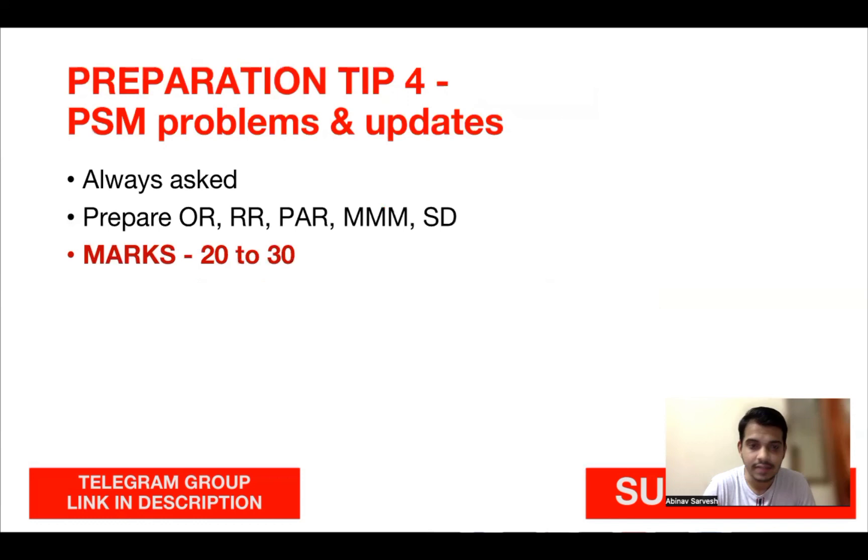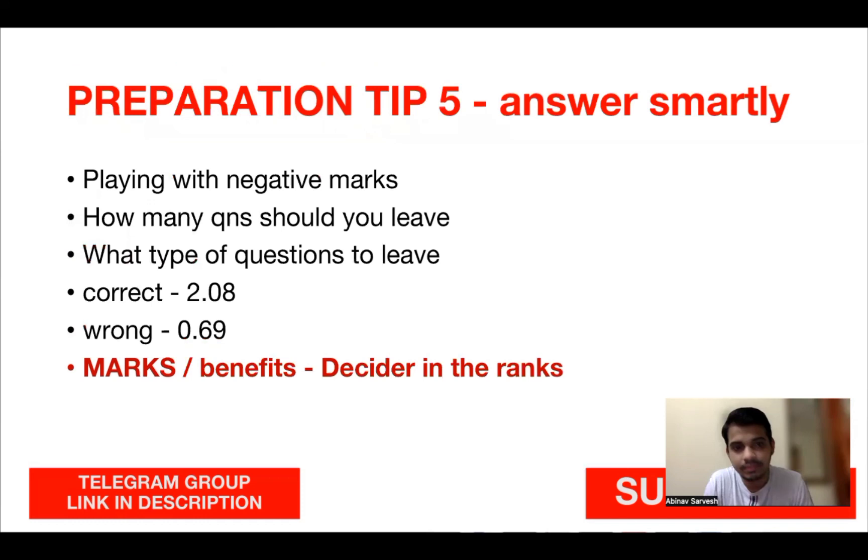This practice boosts your overall performance and your rank significantly. Preparation tip four: PSM problems and updates. In PSM, problem-based questions appear every year — for example, odds ratio, relative risk, mean, median, mode, and standard deviation. These are standard questions asked annually. Also keep up with important PSM updates from online websites or Telegram groups. This can get you at least 20 to 30 marks and is a rank decider, since not everyone solves problem-based questions well.